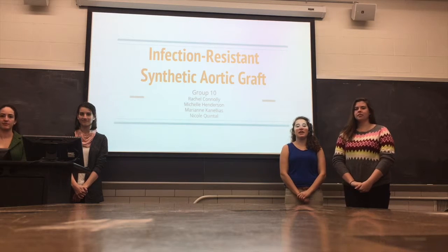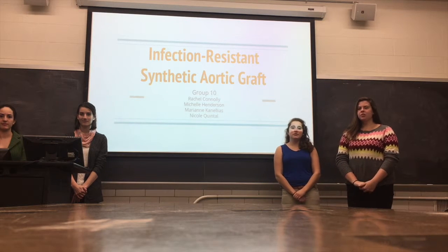Hi, we created an infection-resistant synthetic aortic graft. I'm Nicole, I'm Rachel, I'm Michelle, and I'm Marian.